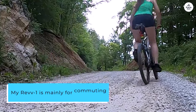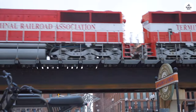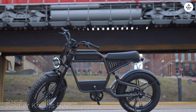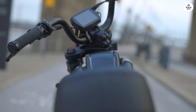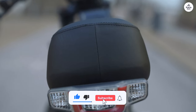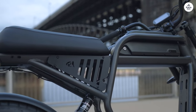My Rev1 is mainly for commuting to work and joyriding. I have a grocery getter bike — my first e-bike — and it's set up for panniers. I do want to get another battery in the future, just so I can ride as long as I want without any worries and travel further without needing to recharge. My commute to work, 12 miles, only uses 2 bars out of 5, and it's in boost mode the whole time.